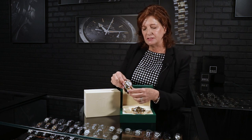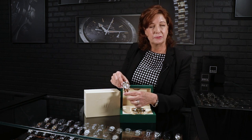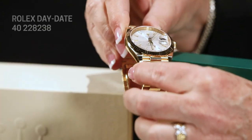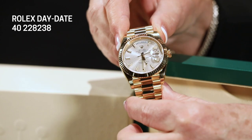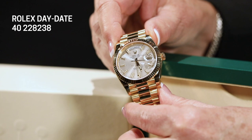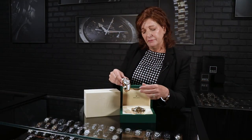Probably the biggest difference between the two watches, beyond the visual style and size, is that the Day-Date 40 — introduced in 2015 — is housed with Rolex's newest movement, the Caliber 3255. It has 14 patents and a 70-hour power reserve, representing the very best of their current technology in a movement.